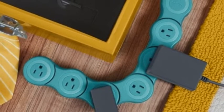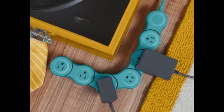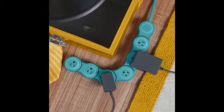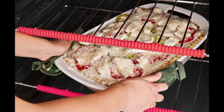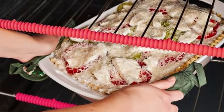5. An adjustable power strip you can bend to your needs — and out of your path. Get it from Amazon for $37.95. Available in 5 colors and 2 sizes. 6. A set of silicone oven guards for avoiding burns when you've got lasagna on your brain and in your paws. Get them from Amazon for $10. Available in 3 colors.